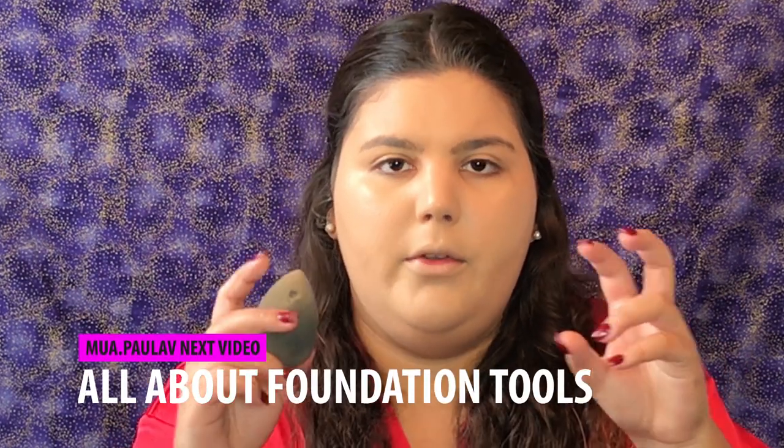If you don't know how to use a beauty blender properly, there are many types. There's the actual Beauty Blender from the brand Beauty Blender, but it's basically a sponge. On the next video I'm going to do an in-depth beauty blender versus brush, and there's also a silicone beauty blender. I'm going to talk about all of that and how to use it properly, so if you want to see that, stay tuned.